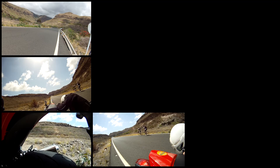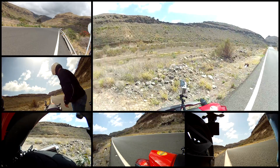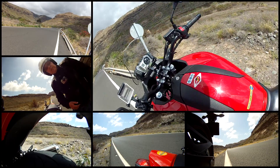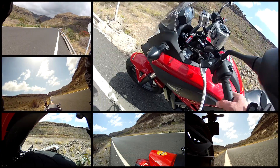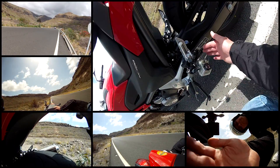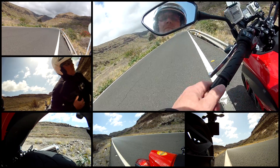Now I'm ready to fire up the cameras. Before I start the trip, I check that all cameras are actually running. The big picture in the top left is filmed with Hero 2, the others with Hero 1.